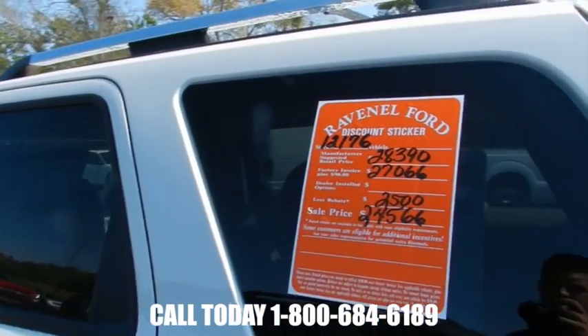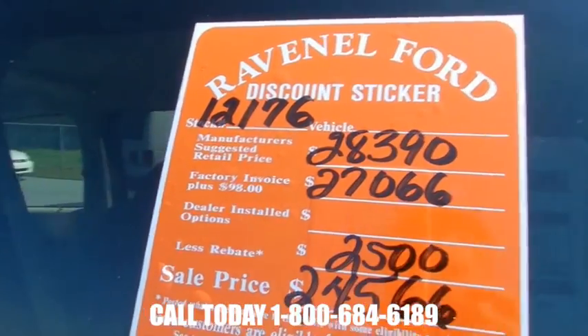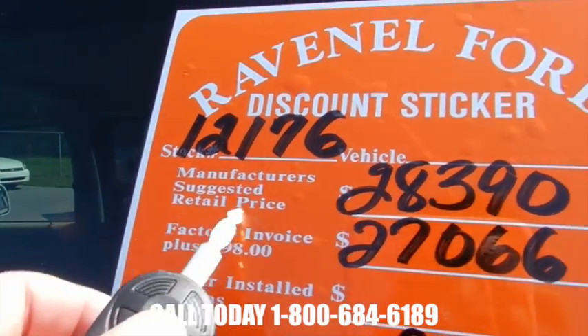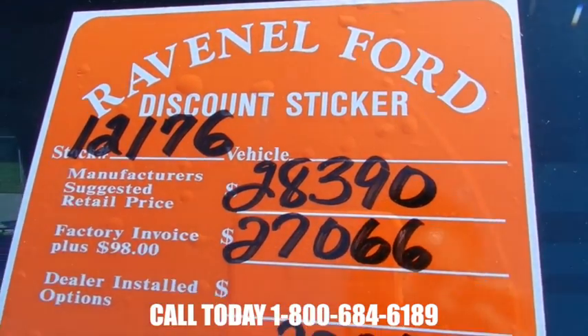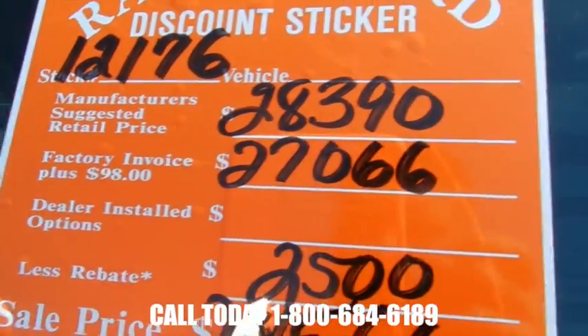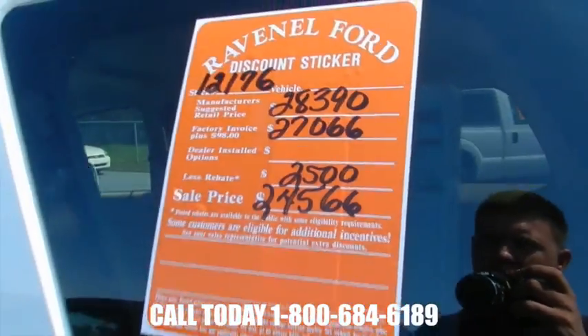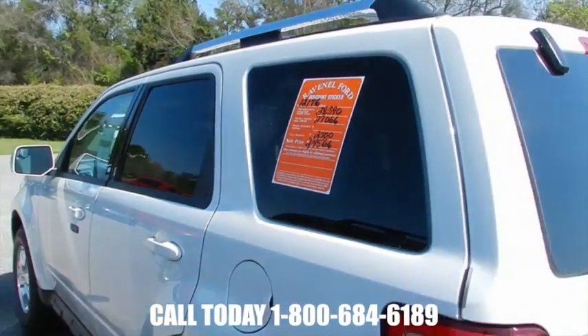Every new vehicle at Ravenel Ford gets a discount sticker. It's a breakdown to show you the current pricing of this vehicle. Manufacturer's suggested retail price is $28,390. Factory invoice plus $98 is $27,066. The rebate is $2,500. Sale price $24,566 — what a savings, that is huge.